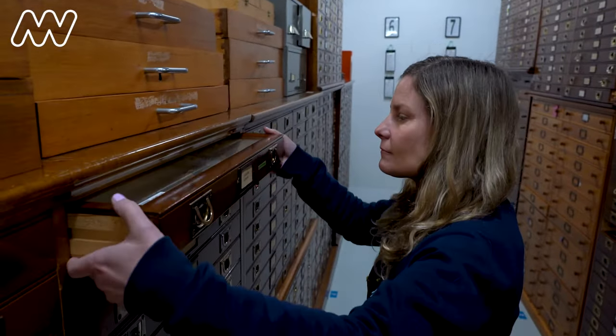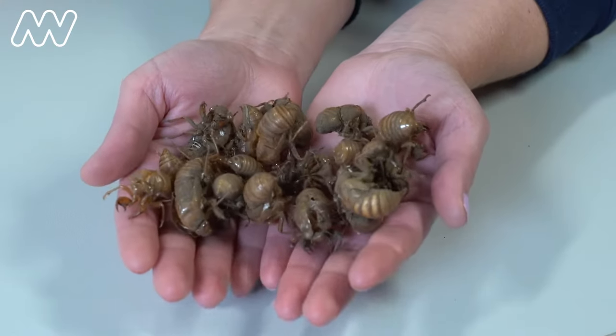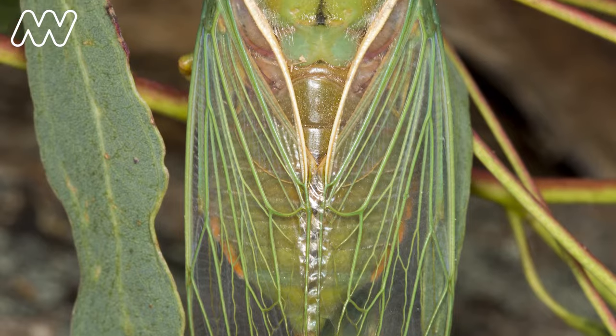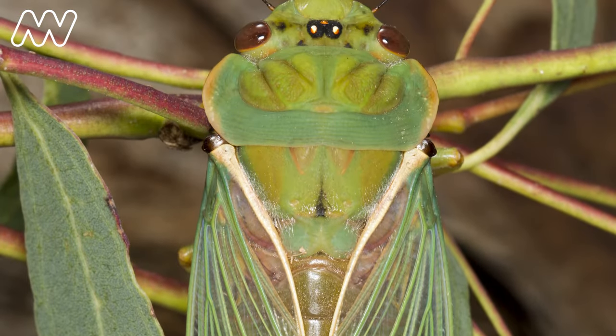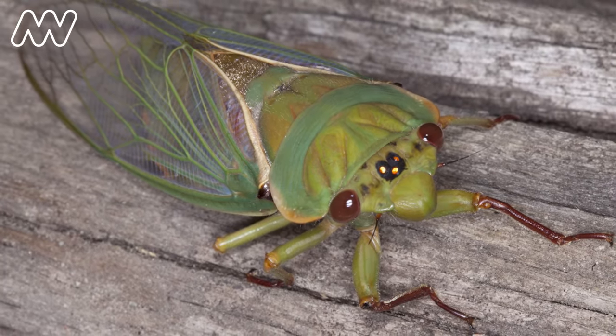I love this species for a few reasons. I remember it from my childhood collecting their shells. It's also a very beautiful species — it's a bright green. It's really interesting because it is such a loud species; its call approaches 120 decibels, which is the pain threshold for the human ear.